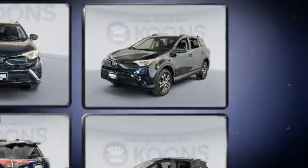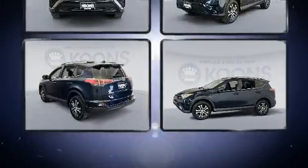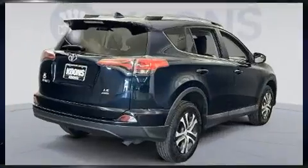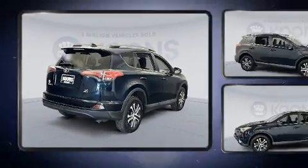Toyota infused the interior with top-shelf amenities such as a rear window wiper, one-touch window functionality, remote keyless entry, and more. Premium sound drives six speakers, providing you and your passengers a sensational audio experience.